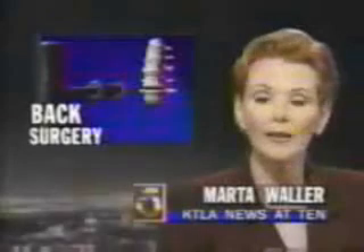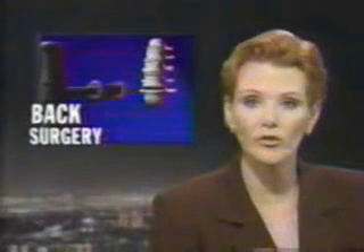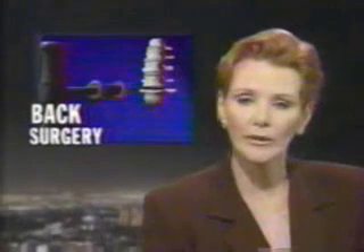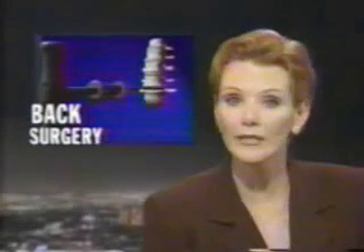Anyone who has chronic back pain can tell you it is no fun, and treatment can range from bed rest to major surgery with no guarantee of long-term relief. But for at least some people, there's new technology that could spell the end of debilitating back pain.